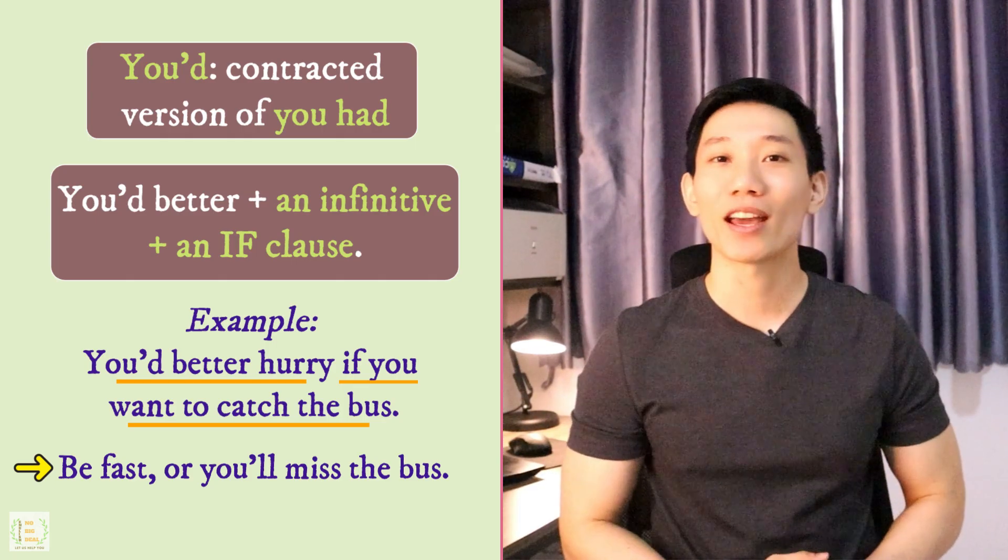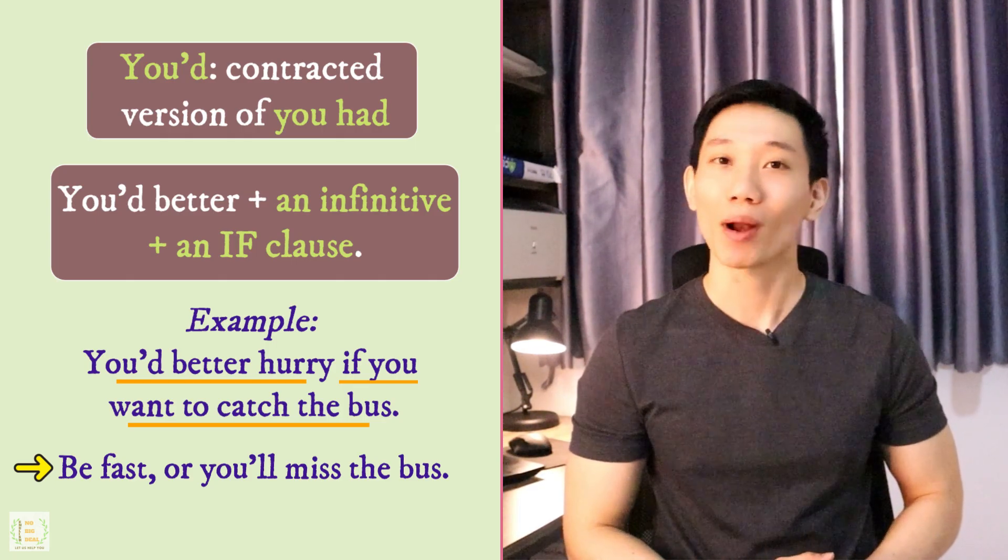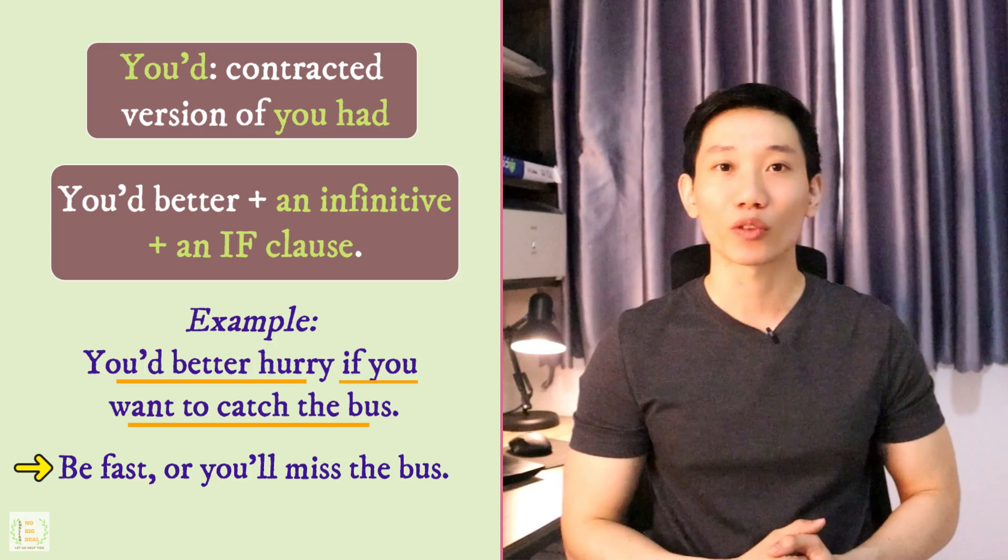As of now, I hope that you already understand how to use this structure correctly. Now let's watch some of the short clips for this structure.